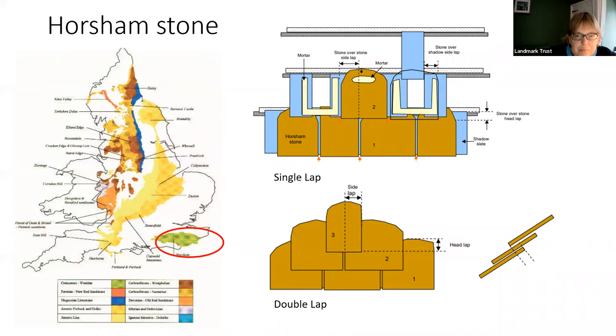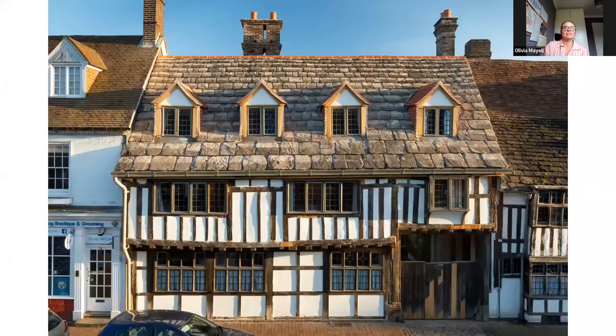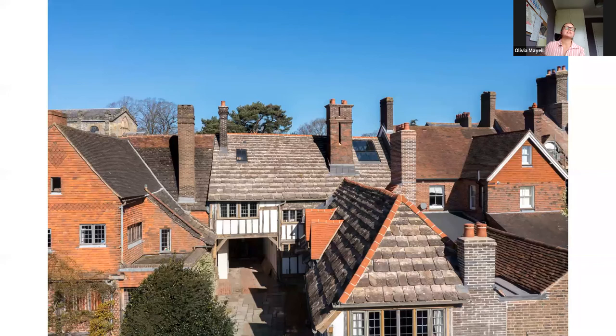It looks as though the building to the left has Horsham stone on the lower part but clay tiles at its top. Yes, so this is another accepted method of doing it. They've actually kept the double lap on the left-hand side there and then any stone that they couldn't reuse, they've basically taken off the top. Again, it's something that we did at Goddard's — the barn at Goddard's is sort of similar now, it's sort of three quarters Horsham stone and then it's red tile at the top. I think it looks slightly peculiar. So I'm really glad that we actually managed to stretch Horsham stone over all of the roofs, but it's another method.